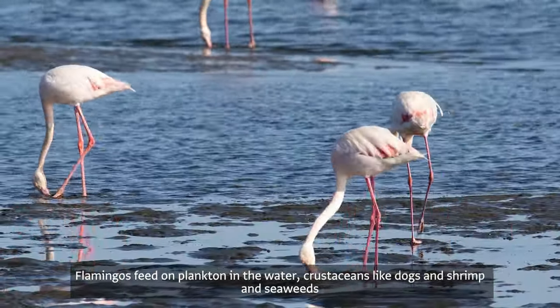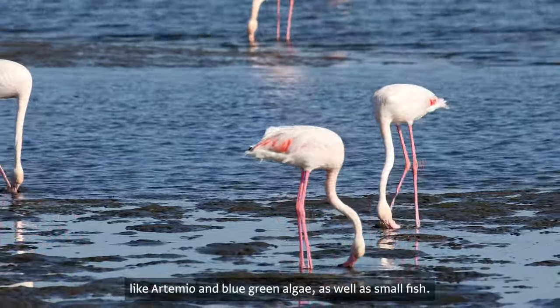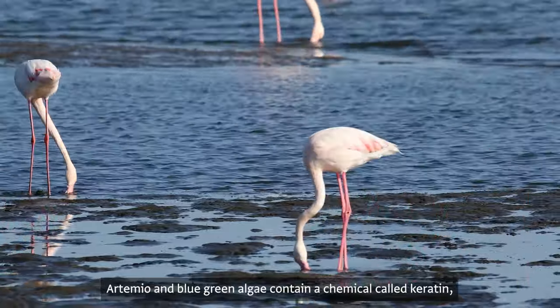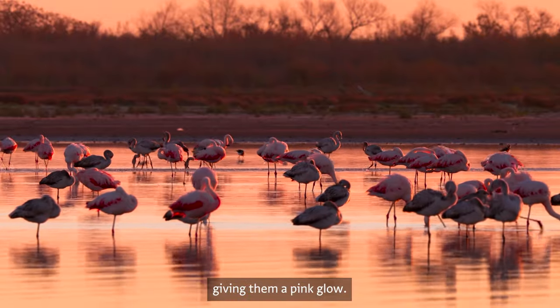Flamingos feed on plankton, crustaceans like clams and shrimp, and seaweeds like artemia and blue-green algae, as well as small fish. Artemia and blue-green algae contain a chemical called carotene, which is absorbed by the flamingo's body and applied to its feathers, giving them a pink glow.